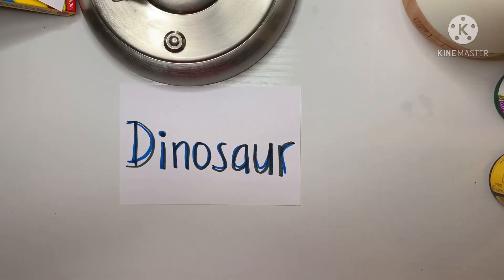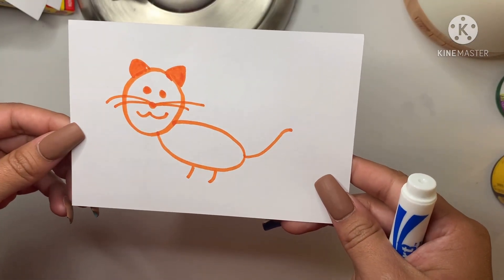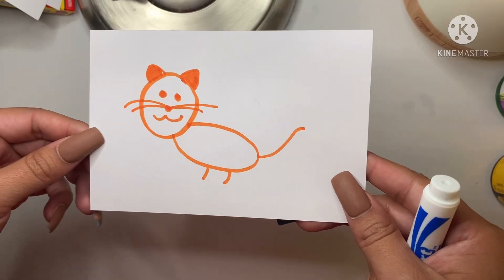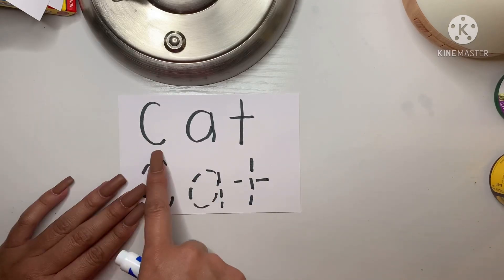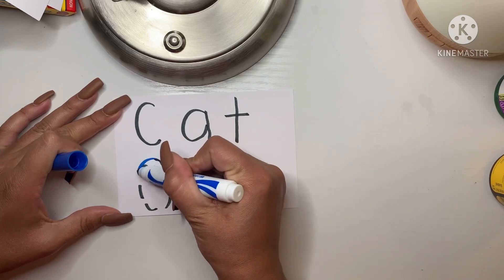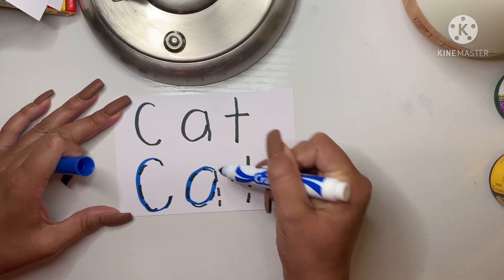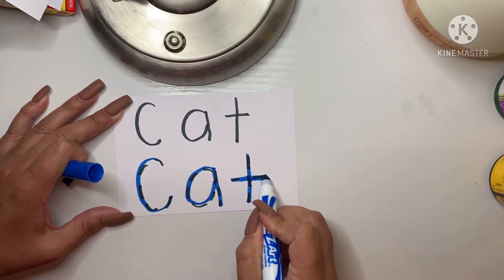Good job friends! And our last one is an animal that I love so much. They like to drink milk, like to sleep, and they're very playful. That's right! It's a cat! And it's spelled C-A-T. Let's trace out the C-A-T. That spells out cat.